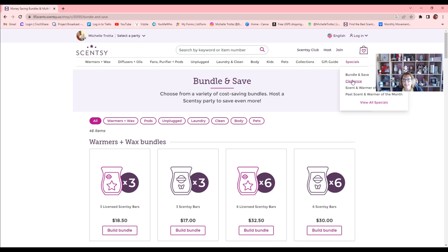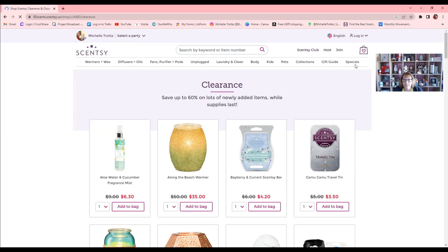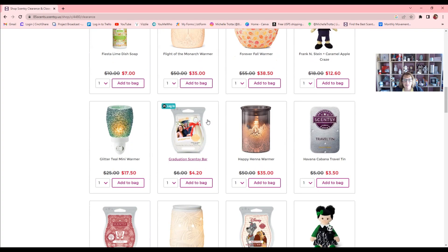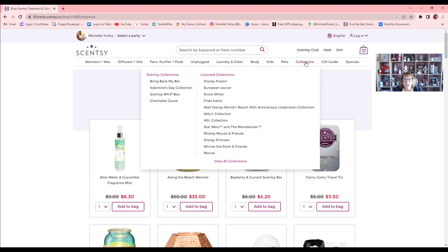Another way to save is the clearance section — click on 'Clearance' under Specials. That will also show you the scent and warmer of the month and past scents of the month. You can save up to 60% on lots of newly added items while supplies last. Under 'Collections,' all the new things populate, including limited-time offers like our licensed collections — Disney Frozen, Star Wars, Winnie the Pooh, the National Football League collection, and the National Hockey League collection.